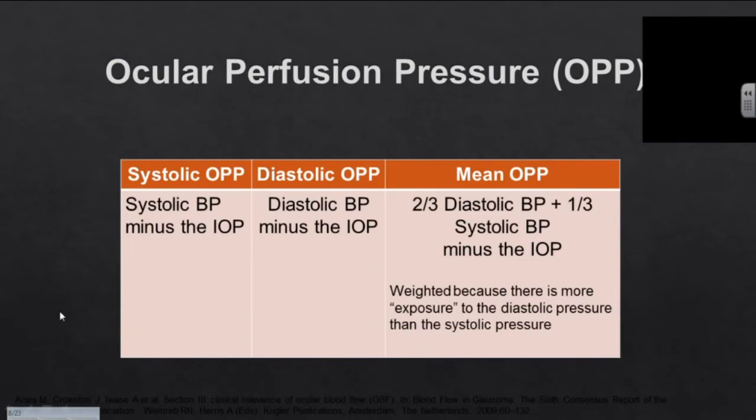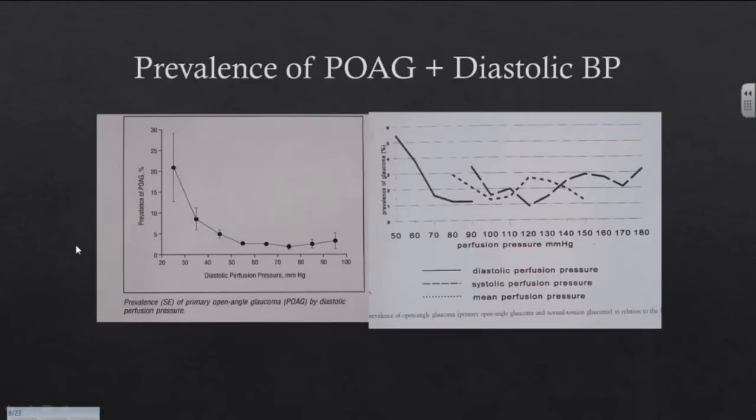There are ways of assessing the circulation around the nerve, referred to as the ocular perfusion pressure. Essentially, this means whatever the blood pressure is minus the eye pressure. You can look at the upper blood pressure level, the systolic, or the bottom blood pressure, the diastolic, or an average of the two to come up with this ocular perfusion pressure reading. There have been studies in the United States and Europe looking at the chance of developing glaucoma correlated with the ocular perfusion pressure, and in particular the diastolic perfusion pressure. Once you get down to below 50 perfusion pressure, the chance of developing glaucoma just skyrockets in both of these studies.